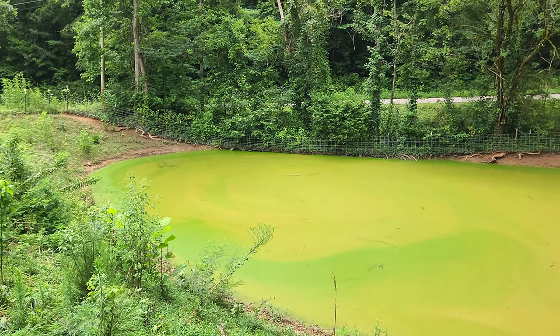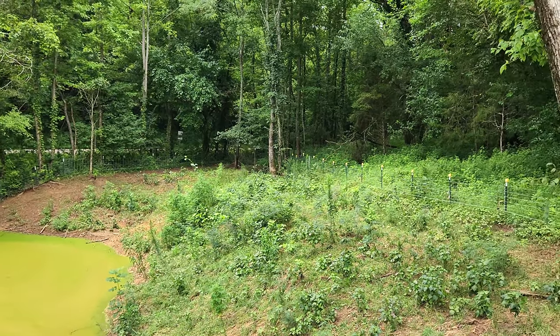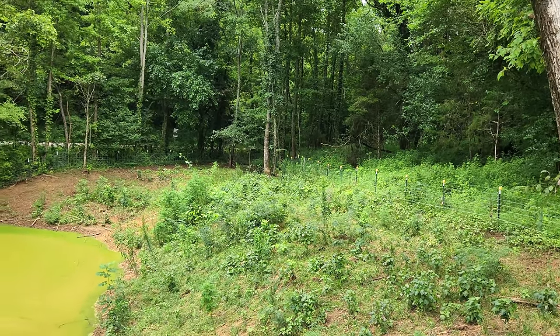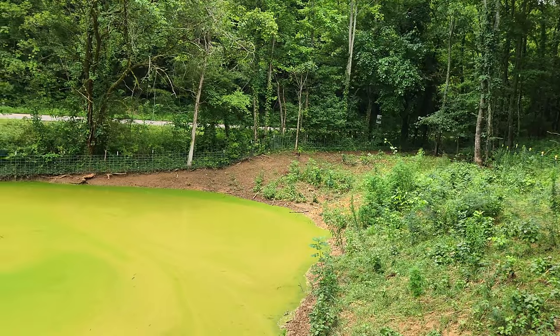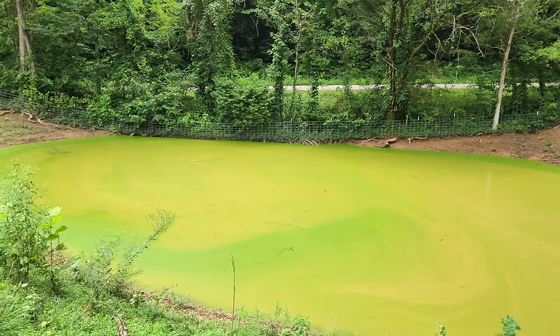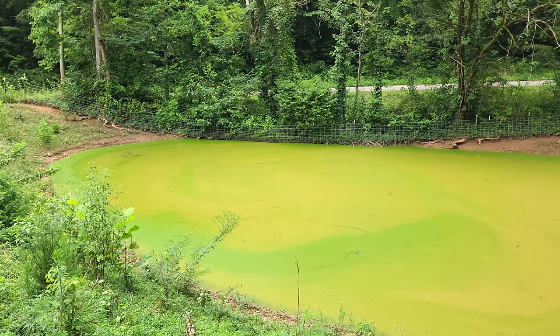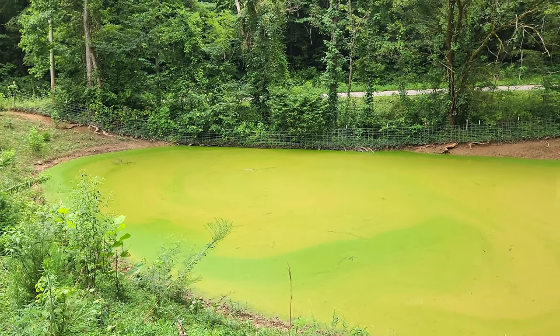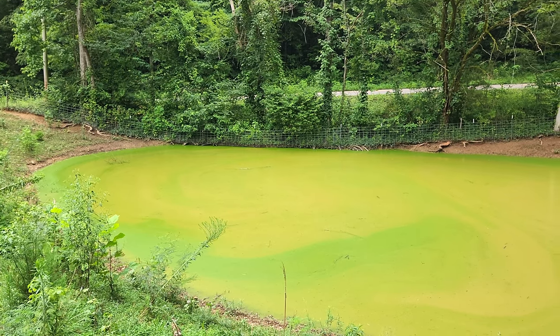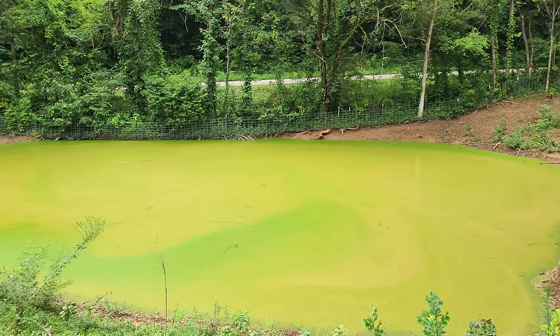Maybe those little pigs got it sealed back up again. They're laying over there under those trees in the corner in the shade being lazy. I just thought I'd show you how things can turn around so quickly — one day it's gone, and another day it's right back to where it pretty much was before.